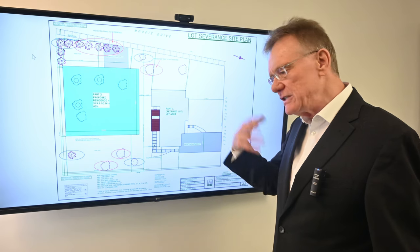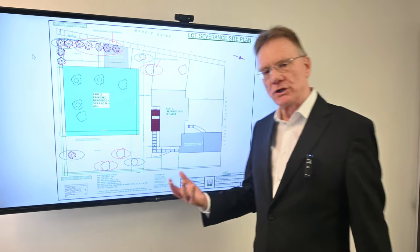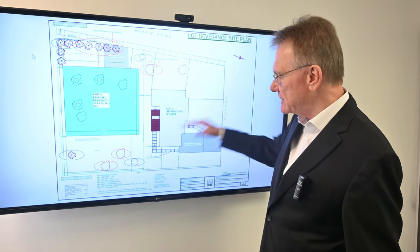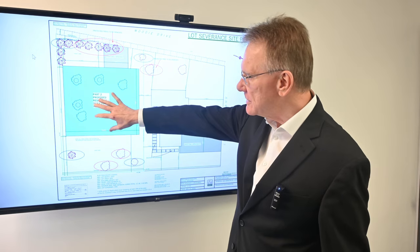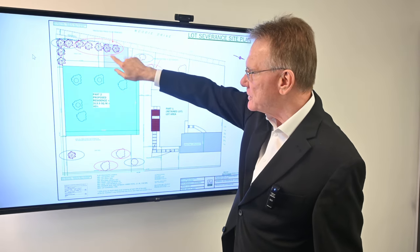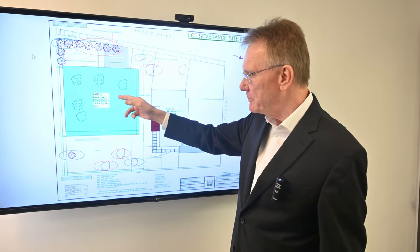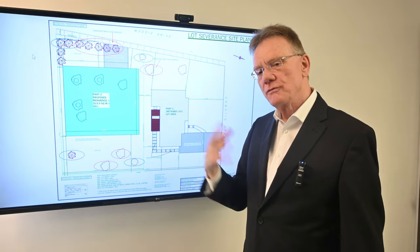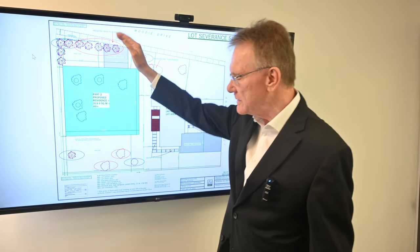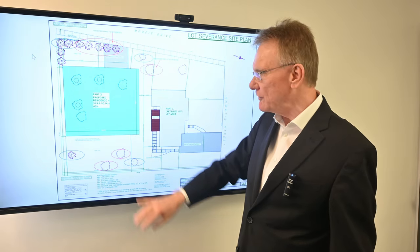Now we'll show you a site plan — this is just a proposed layout, nothing is locked in, but it needs to be provided to the city when you go through the severance process and submit to the committee of adjustments. Here's the existing land, and here's the part being severed. Off Moody Drive, there's a proposed driveway here, but the position of the driveway and building will of course be determined by the building's size and the required setbacks. That is the site plan submitted to the City of Ottawa.